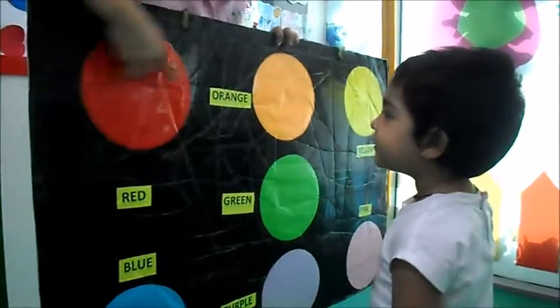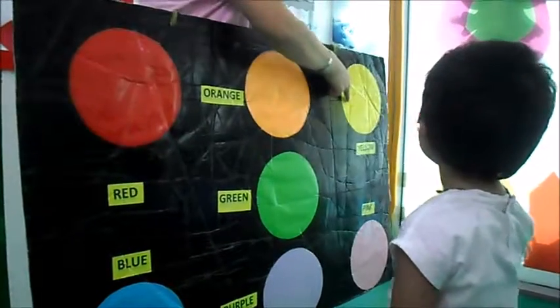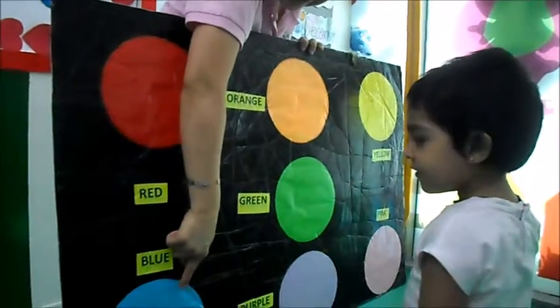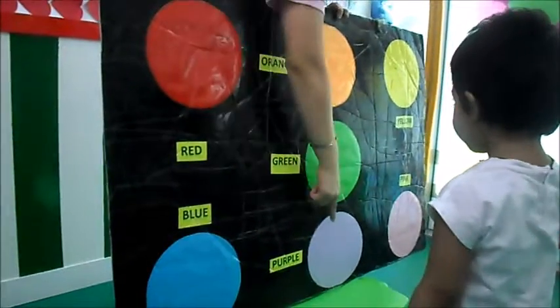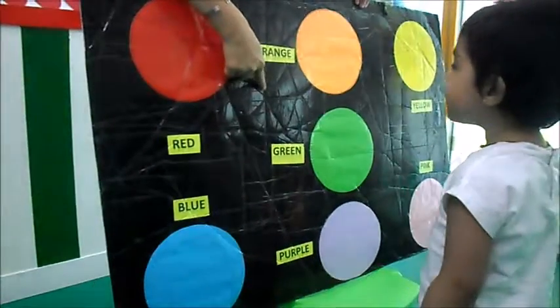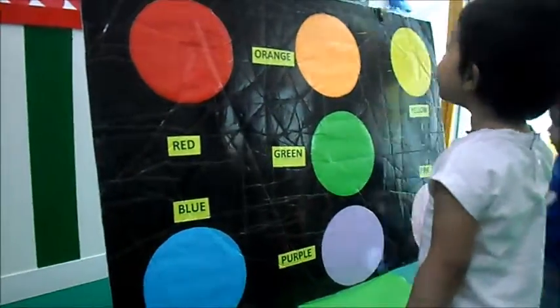What color is this? Red. Orange. Yellow. Green. Blue. Purple. Pink. How about this one? Black. Good girl.